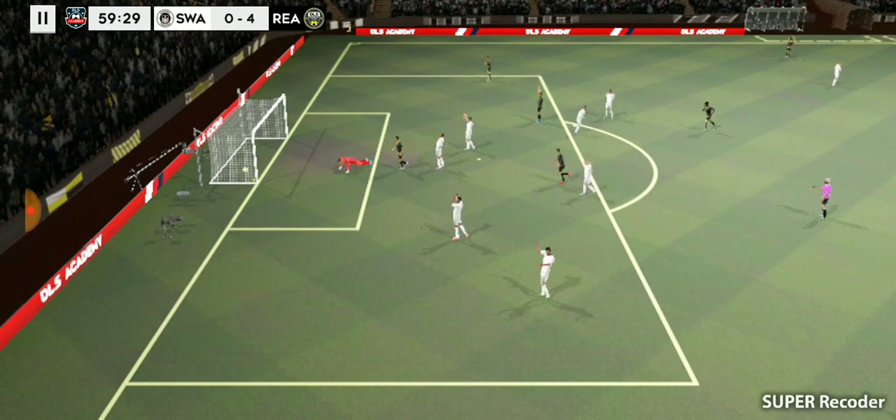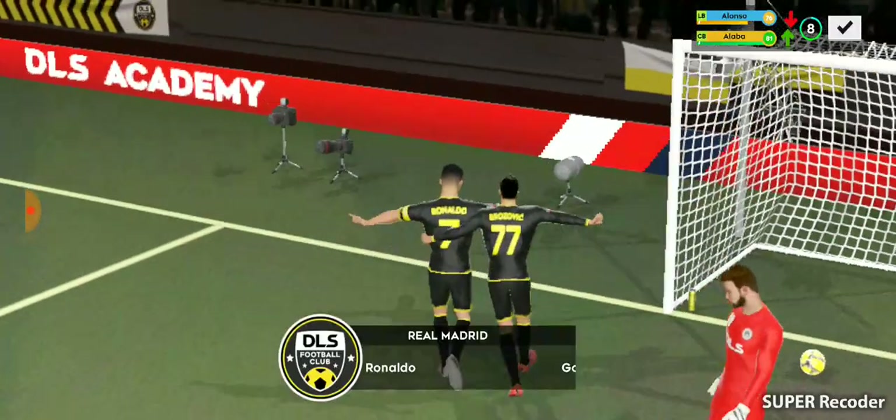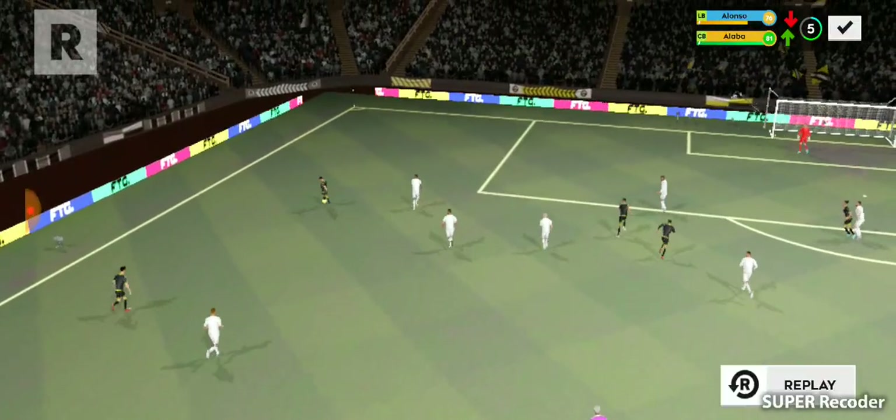Is this a goal? Oh, nice finish there! Two goals today from this exciting player.